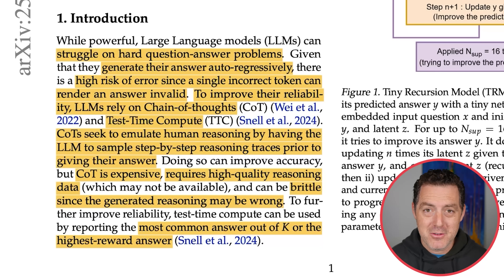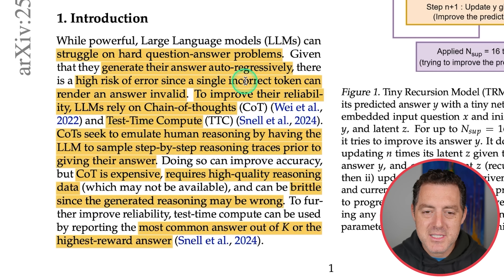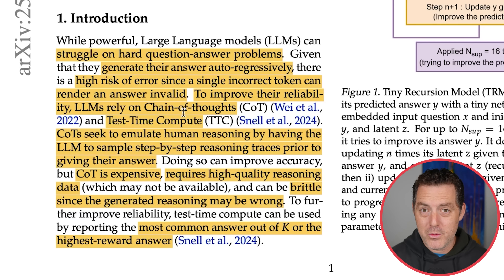Why do large language models sometimes fail at hard reasoning problems? LLMs struggle on hard question-answer problems because they generate their answer auto-regressively, meaning they're simply predicting the next token. There is a high risk of errors since a single incorrect token can render an answer invalid. To improve reliability, LLMs rely on chain of thought — the thinking mode, the reasoning mode of a model.